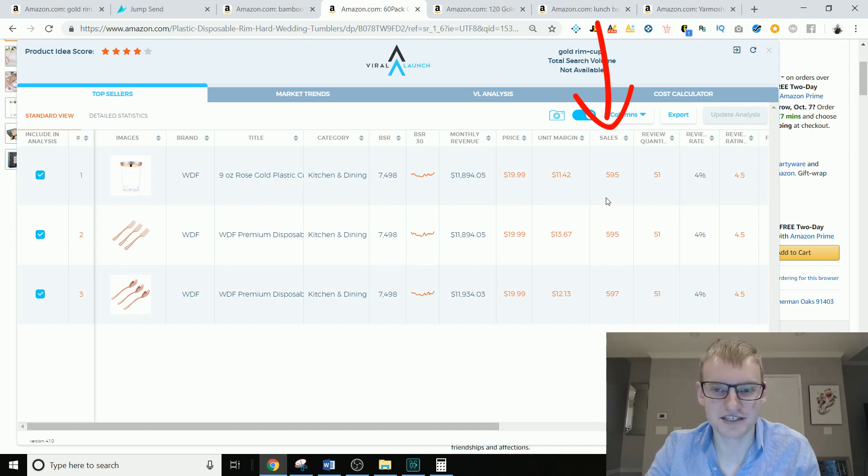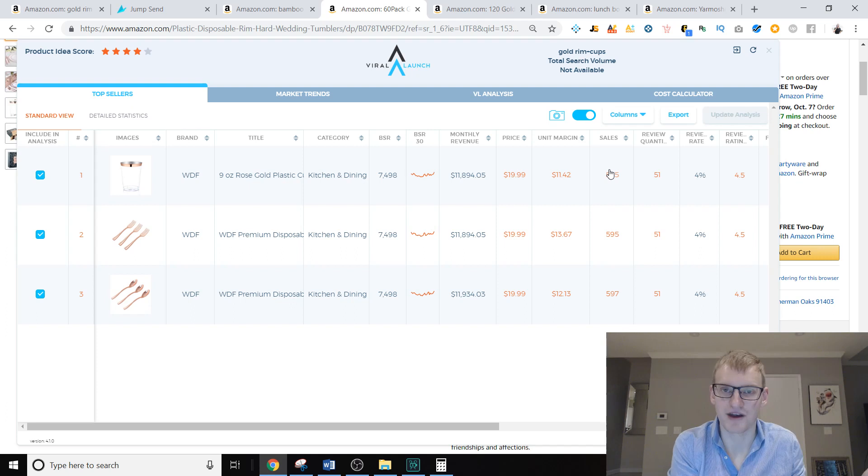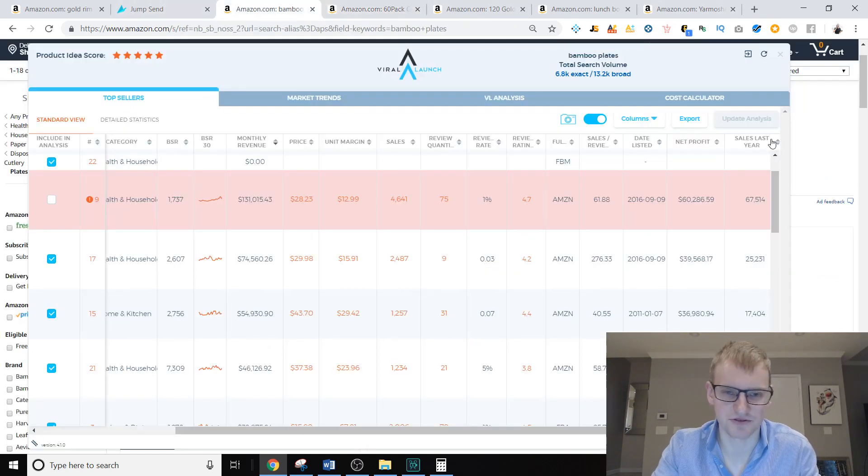Viral Launch shows three of these four products have the exact same BSR of 7,498, resulting in an estimate of about 500 sales a month. But what could actually be happening is one variation is selling 100 units a month, another is selling 500 units a month, and the third is selling literally zero units a month. There's no way to know which ones are which — nobody has a solution to it that I've seen.